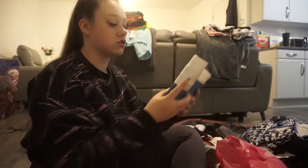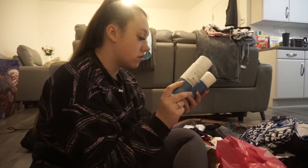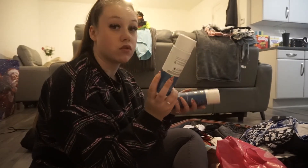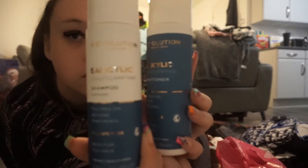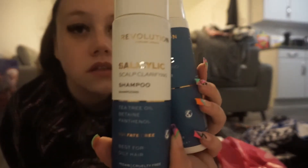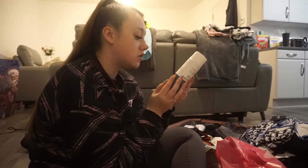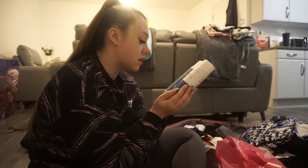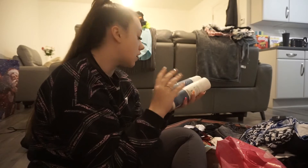I also got some new shampoo and conditioner — the Revolution Hair Care range. It's a scalp clarifying shampoo and conditioner made with tea tree oil, betaine and panthenol. It's sulphate free and it's best for oily hair, which I have, especially on holiday. So I got that.